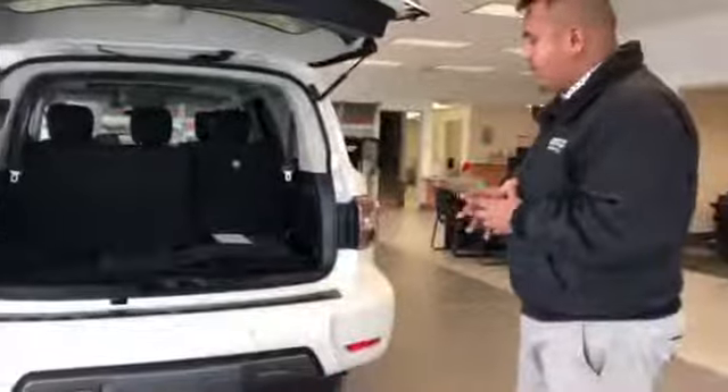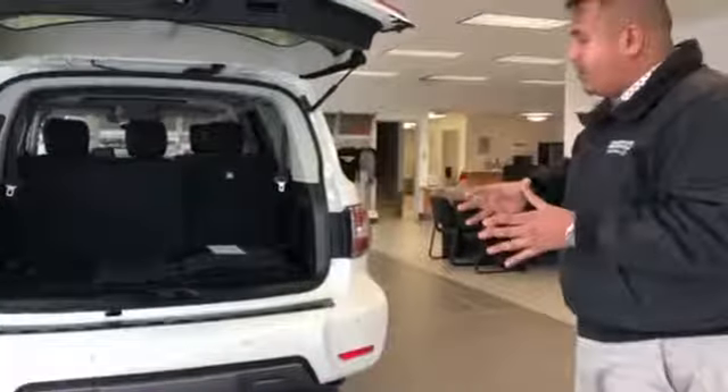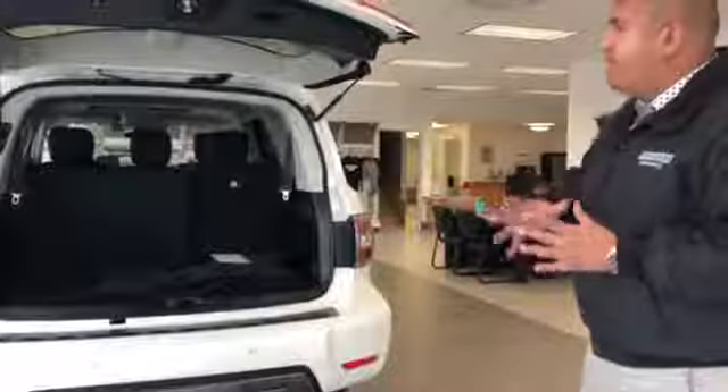This one also has rear sensors, which is a system that's going to warn you if you're getting too close to an object or vehicle. It also has brake intervention — if you're getting too close to something, it's going to apply the brakes for you and warn you, keeping you that much safer.